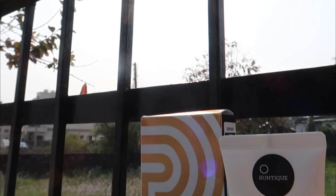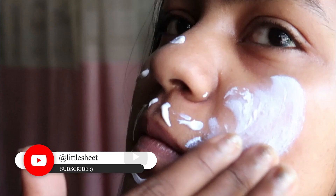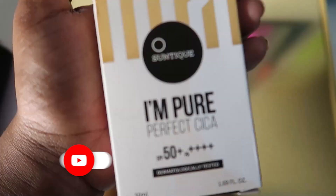In this video we are going to check this sunscreen that I got from Myntra. I was very happy when I saw this on Myntra because if they're selling it there, that means it is original.